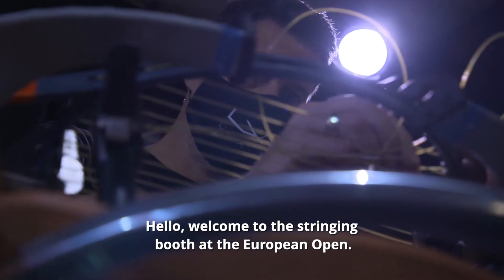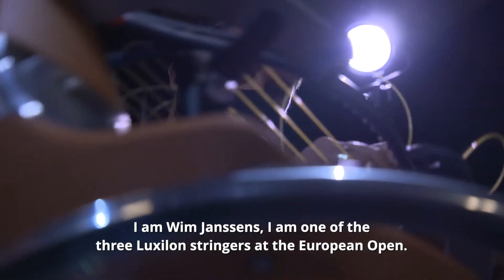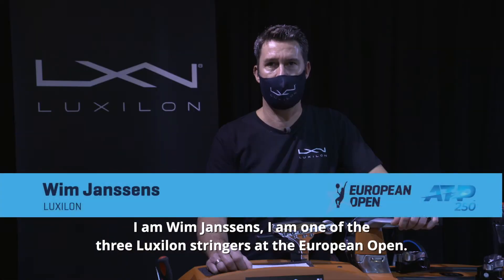Hello, welcome to the stringing booth at the European Open. I'm Wim Janssens, and I am one of the three Luxilon stringers at the European Open.